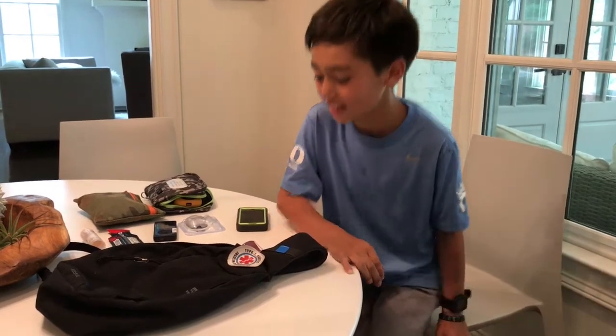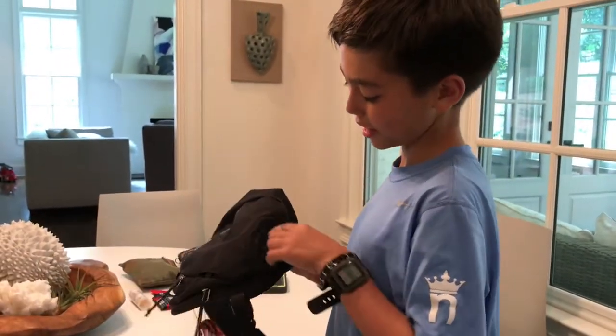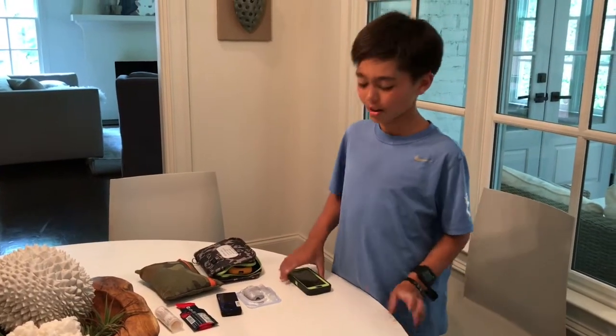Hi, I'm Will from Diabetes Students. Today I'll be showing you what I have in my bag. Here's my bag — it's a Patagonia bag, it's a Tom 8L. Here's what I carry with me in my bag when I go to school.